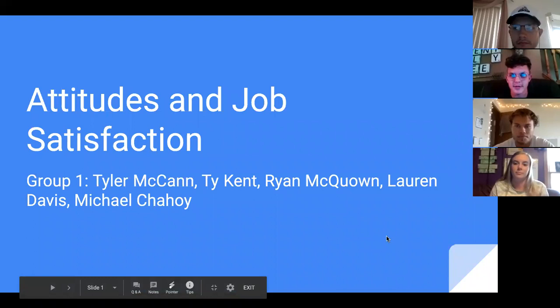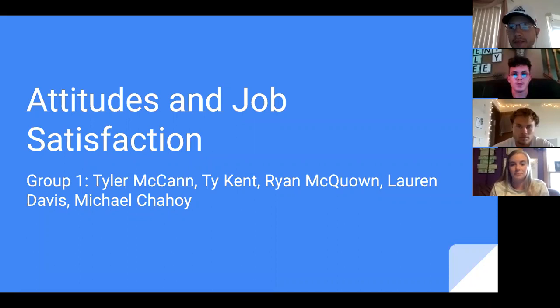I'm Tyler McCann. I'm Ty Kent. I'm Ryan McCown. I'm Lauren Davis. And I'm Michael Chahoy.